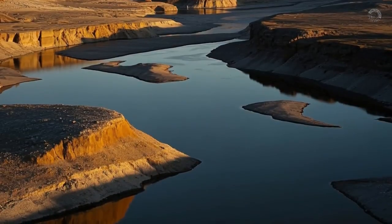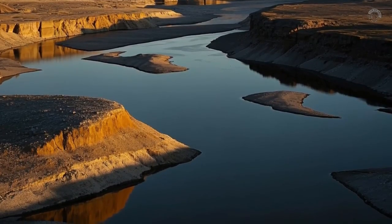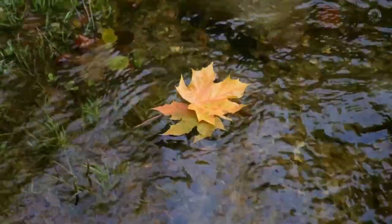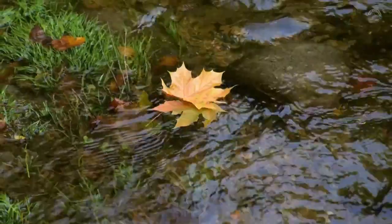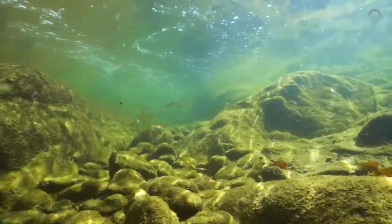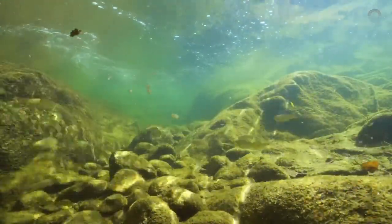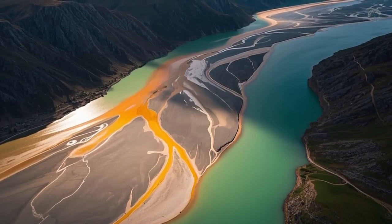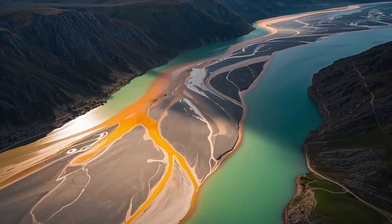Every experienced prospector knows this. The first step to understanding why water changes color in certain places is to look a little deeper. The water that flows through a river, a stream, or even a natural spring is never alone — it carries everything it touches along the way: soil particles, organic debris, sediments, minerals, and in some cases, even rare gemstones. In natural environments, watercolor usually has a reason, and most of the time that reason is the presence of specific chemical elements that dissolve into the water or mix with it somehow.